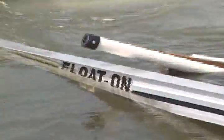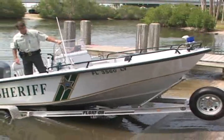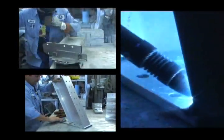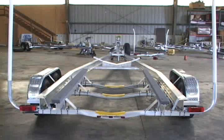Float-On Boat Trailers, celebrating 40 years in business — the first immersible aluminum saltwater boat trailer in the country. Float-On Boat Trailers feature all aluminum construction, all stainless hardware including the U-bolts, fully sealed and submersible lights and wiring, grounded front to rear.